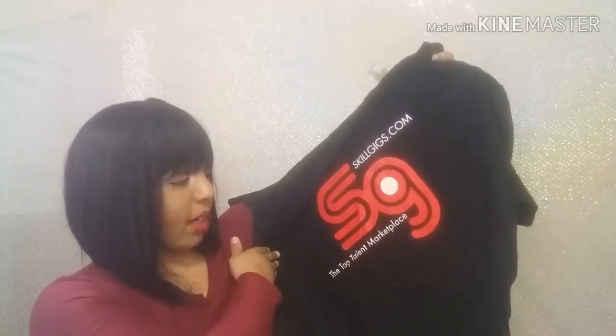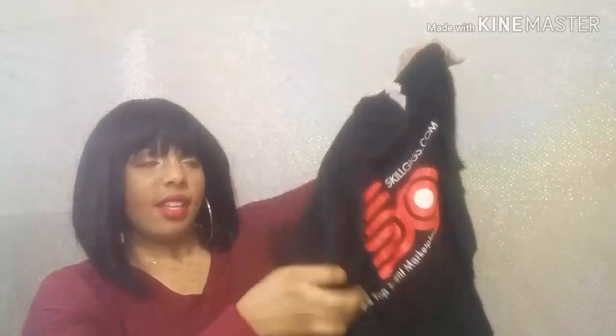This is a large, sorry it's wrinkled — it's been in the bag. It says 'Skill Gig' and 'the top talented marketplace.' I love getting freebies and full-size samples. I think the places that send us freebies and full-size samples like shirts and hats do an amazing job. Thank you guys for sending me all these free samples — I love them so much!